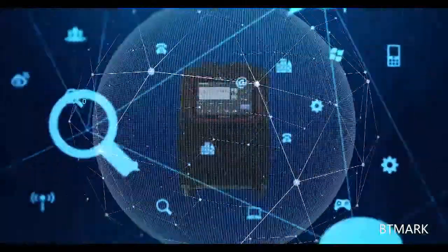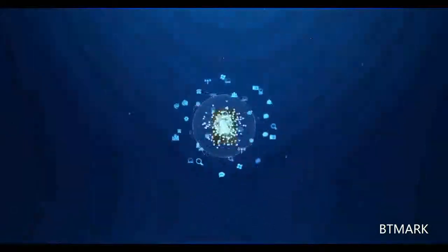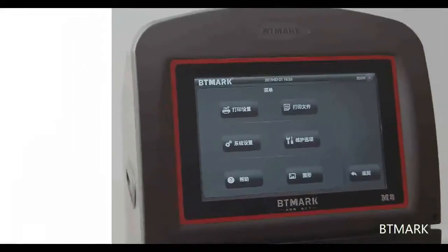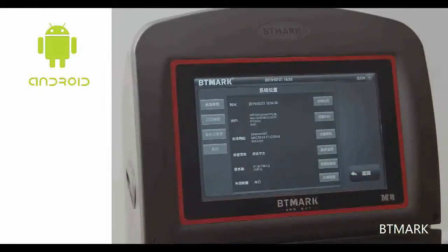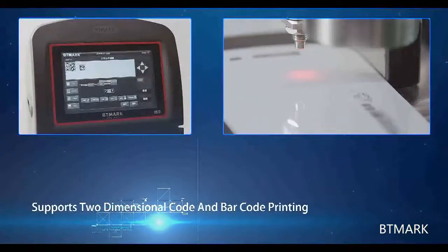M8 series production is closely connected with the internet, committing to create a one-thing-one-code world of things. The M8 series is developed based on the Android system and supports two-dimensional code and barcode printing.